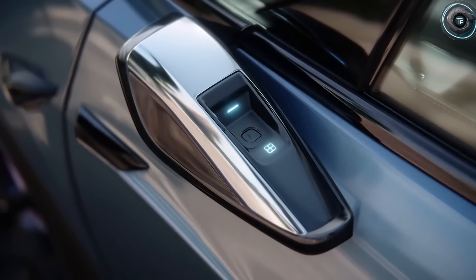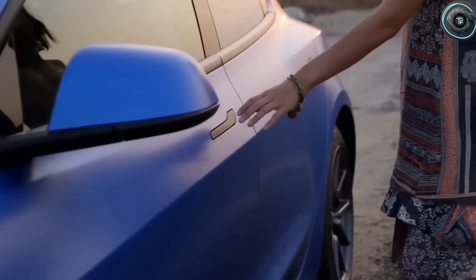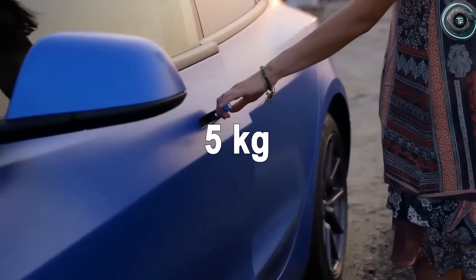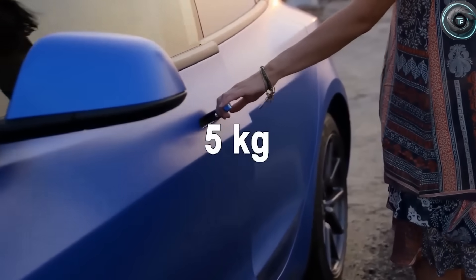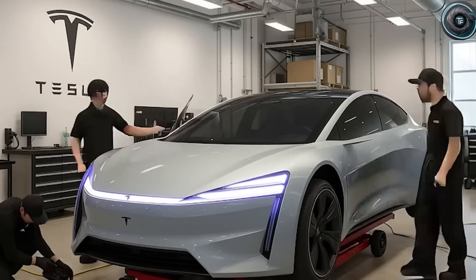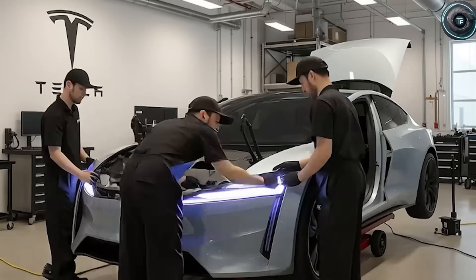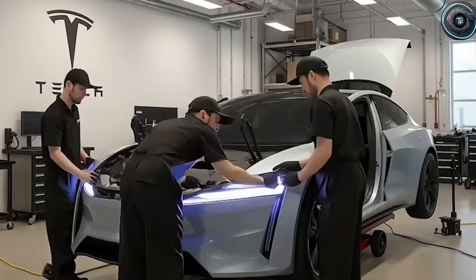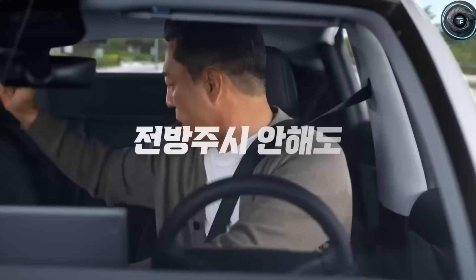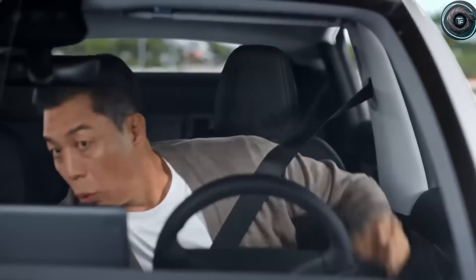The Model 2 isn't just smart on the road — it's smart about itself. For years, car owners have accepted the ritual of maintenance: oil changes, brake inspections, software updates. But Tesla's Model 2 introduces what Elon calls the self-maintenance generation. Over 200 embedded sensors constantly monitor the battery, motor, brakes, tires, and cooling systems. The data flows into an AI that predicts wear long before it becomes a problem.